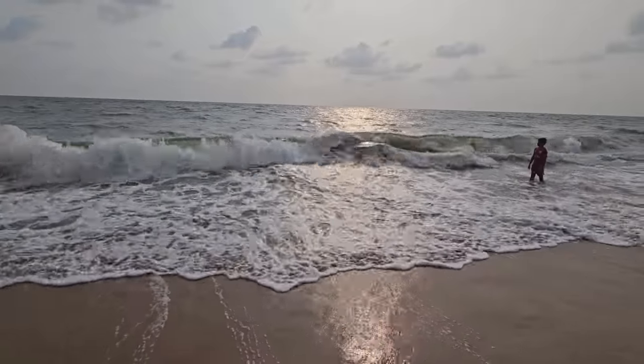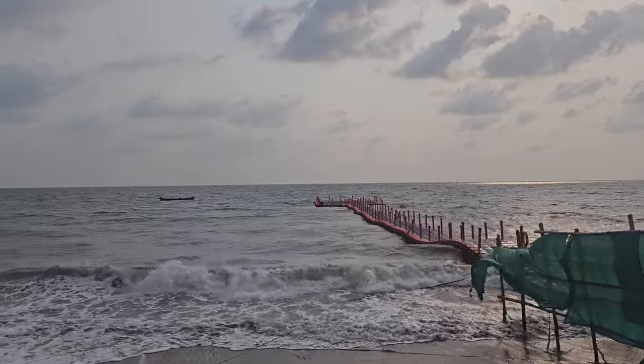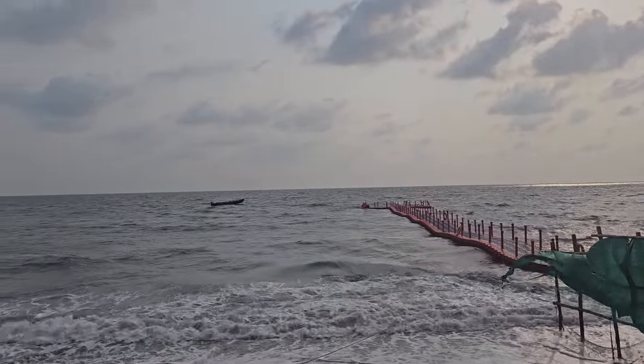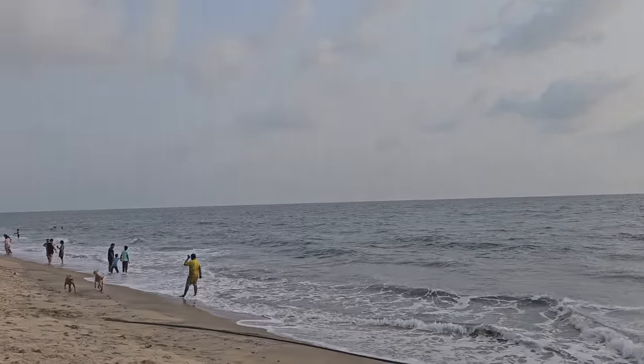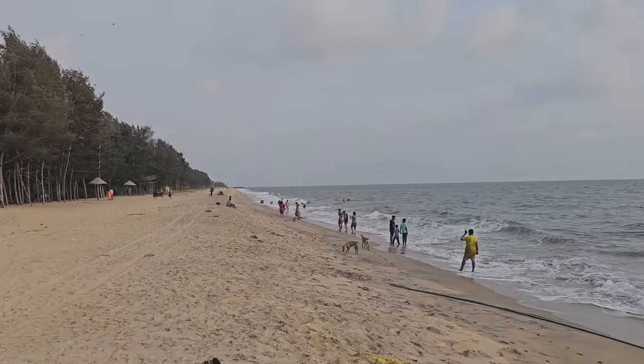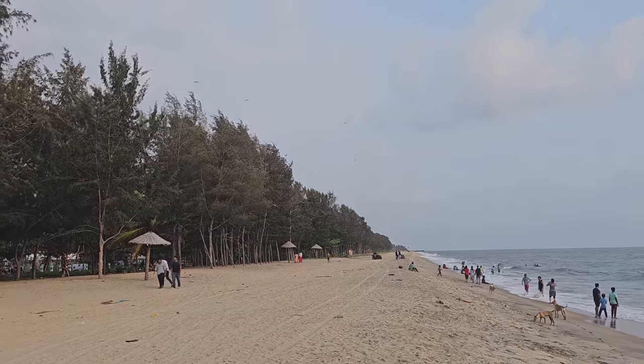People are enjoying this. This is the floating bridge — you can walk over it for about 150 rupees, but it closes at about 6 p.m. We narrowly missed it, so we proceeded to make the sand castle instead.